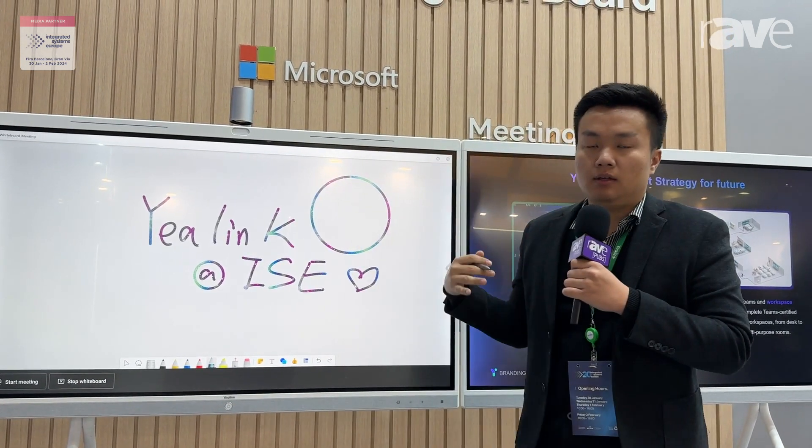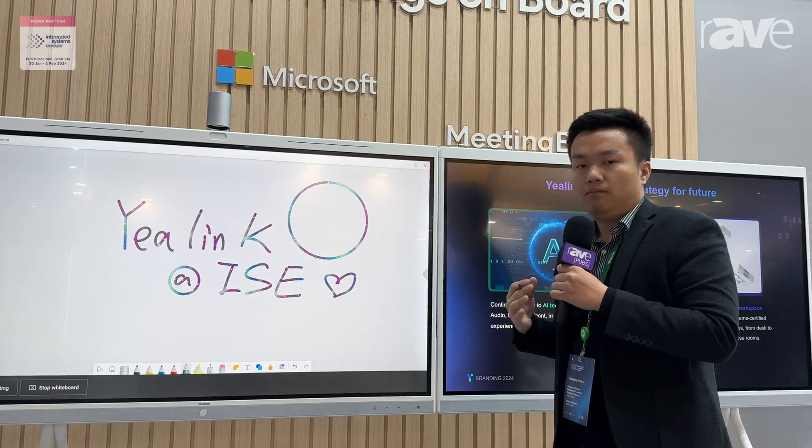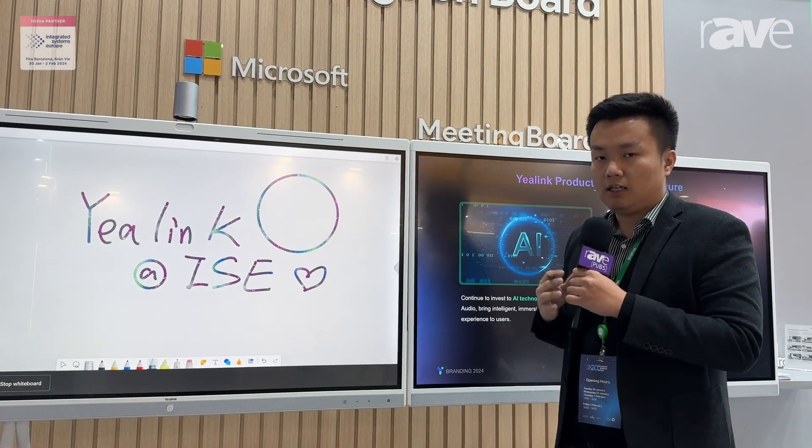If you want a whiteboard feature, we also support the native Microsoft Whiteboard feature, so you can share ideas and start your collaboration. If you're interested in the Meeting Board, please log in to yearlink.com. Thank you.